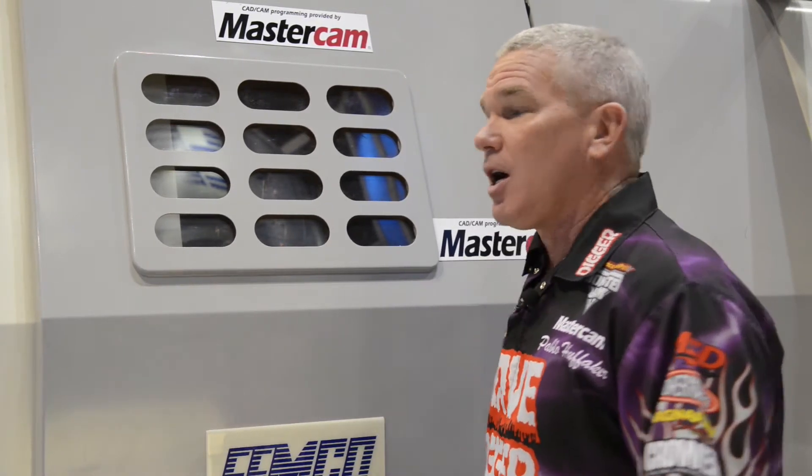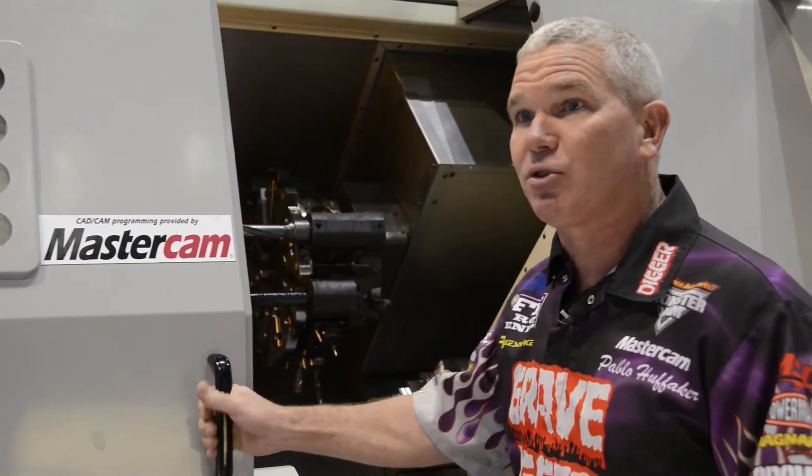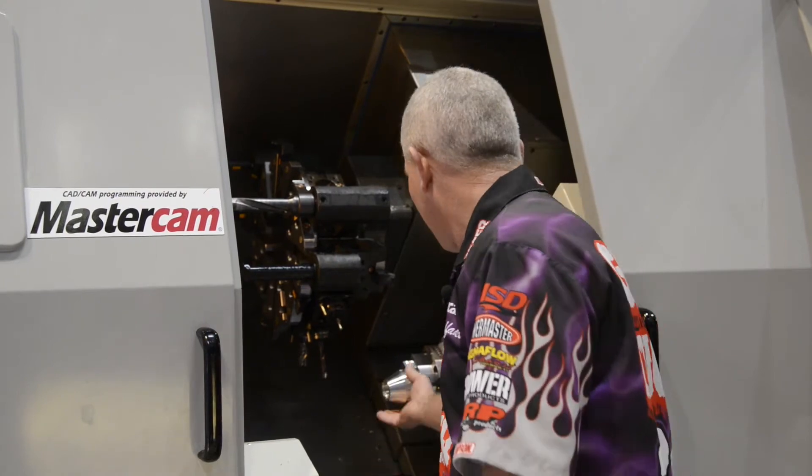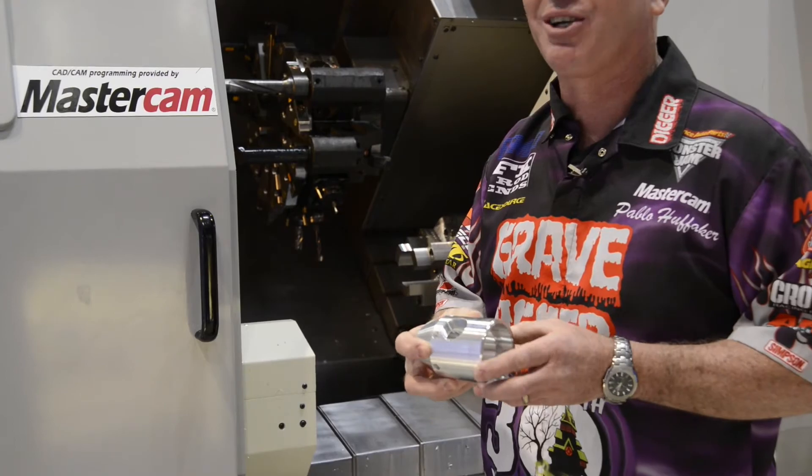I'm Pablo Huffacre, driver of the Gravedigger Monster Truck. We're here at the trade show running some of our shock parts on a Femco machine using Mastercam software. Sweet — one operation.